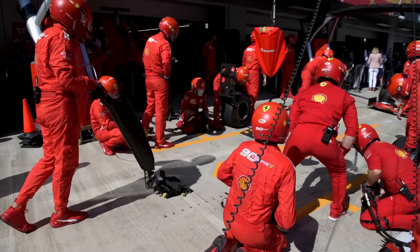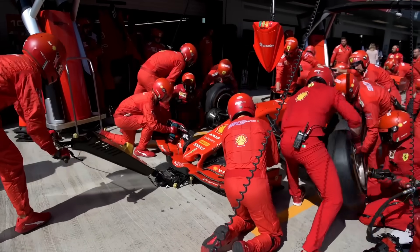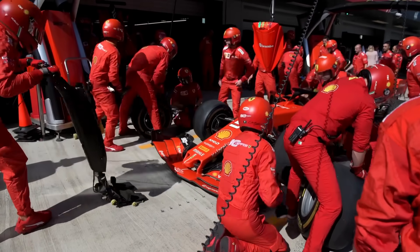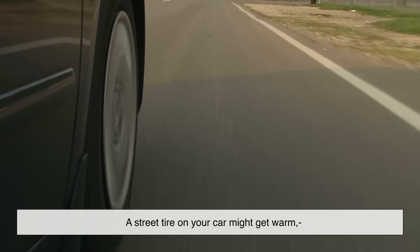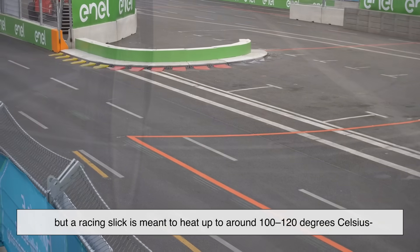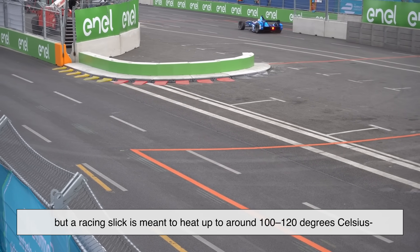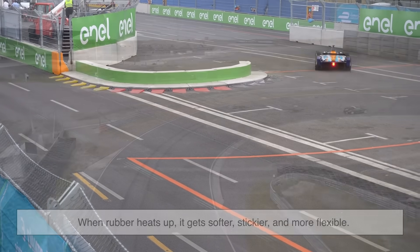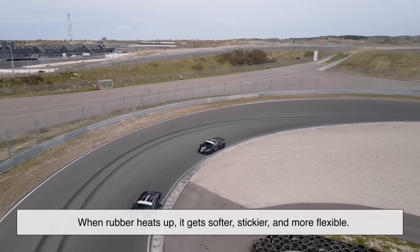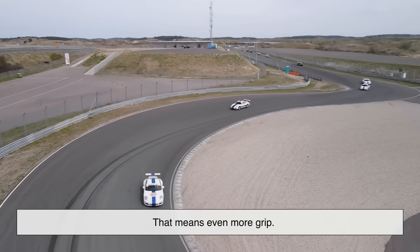Here's something casual viewers don't always realize: racing tires are designed to work at very high temperatures. A street tire on your car might get warm, but a racing slick is meant to heat up to around 100–120 degrees Celsius — that's over 200 degrees Fahrenheit. When rubber heats up, it gets softer, stickier, and more flexible. That means even more grip.